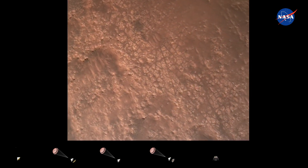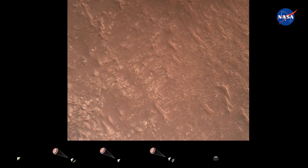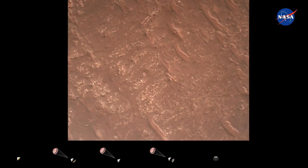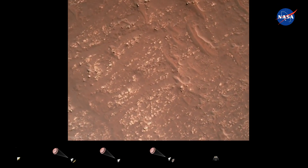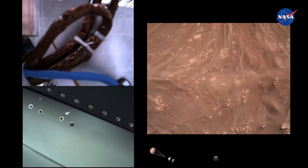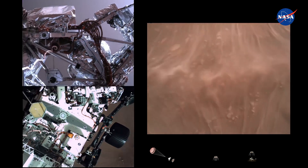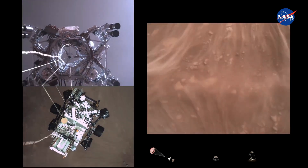We have completed our terrain relative navigation. Current speed is about 30 meters per second at an altitude of about 300 meters off the surface of Mars. We have started our constant velocity accordion, which means we are conducting the sky crane maneuver. The sky crane maneuver has started.